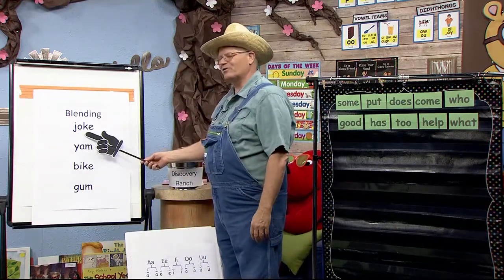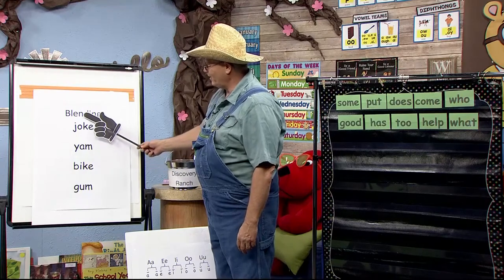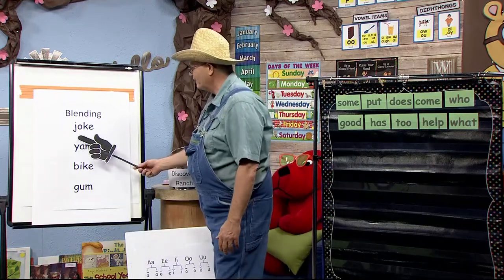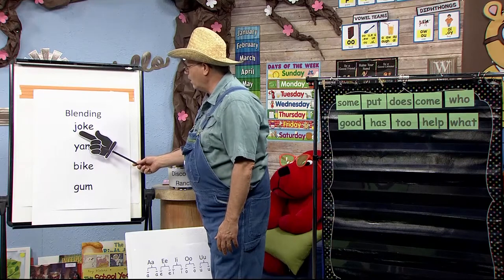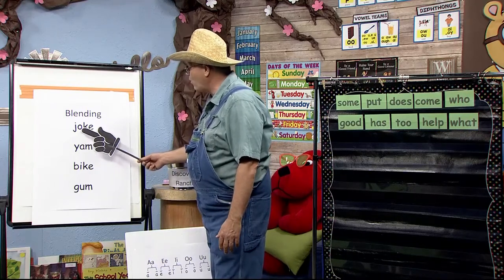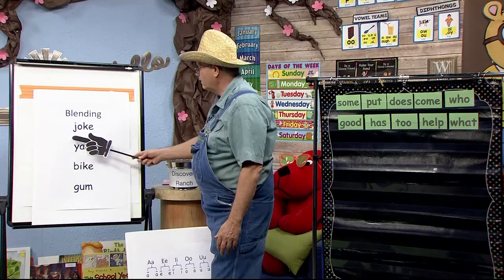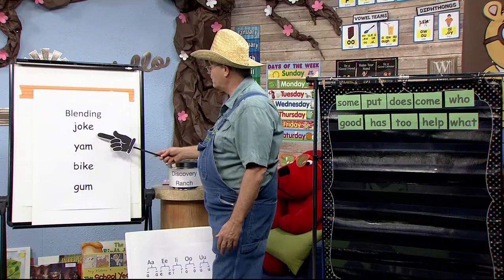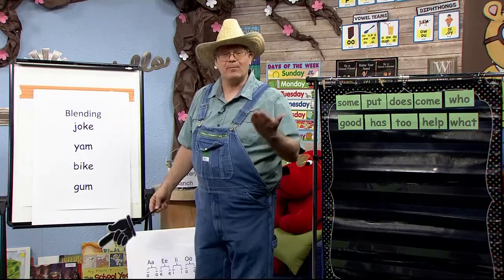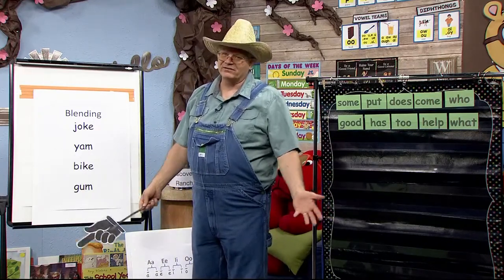Look at this first word. Do you see the clue? The E is going to tell the O: don't say your sound, say your name. Let's blend it. J-O — it's O, because the E is going to tell the O to say its name. J-O-K. Now let's blend it together slowly: J-O-K. Now go really fast: Joke. What's the word? Joke. Great job. When you're reading a book and you see a word you don't know, use the skills we've learned here at the ranch, sound it out and then blend it.